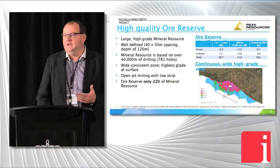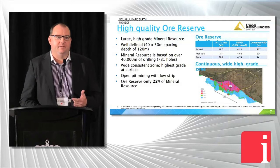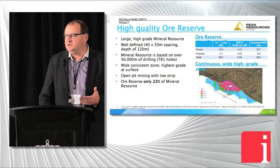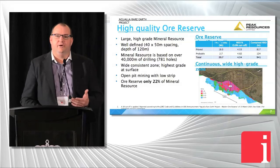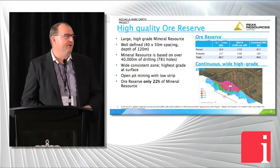Our big advantage is the mineralogy. We're very low in carbonate and phosphate minerals, and really what you're trying to do with rare earth processing is make sure you're not chewing up too much acid. We are effectively zero in carbonate and phosphate minerals for our ore reserve, which gives us a really big advantage.